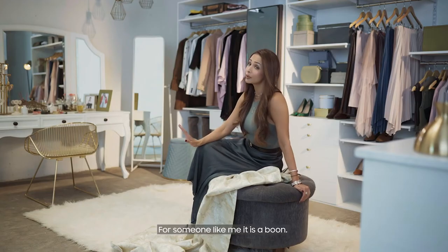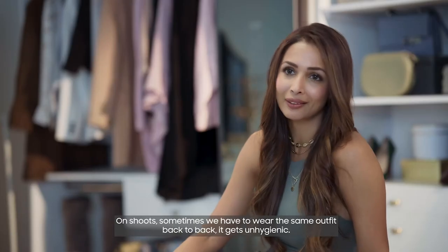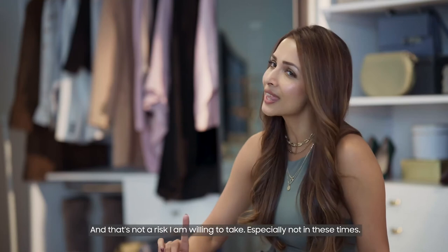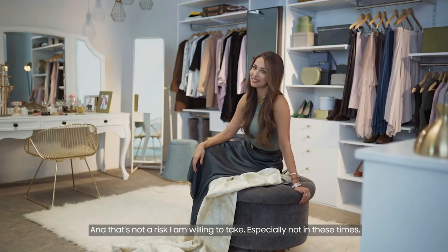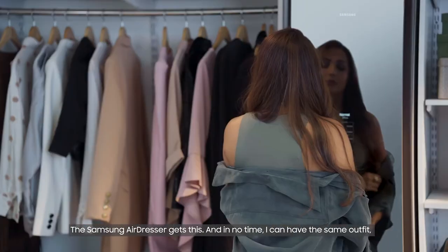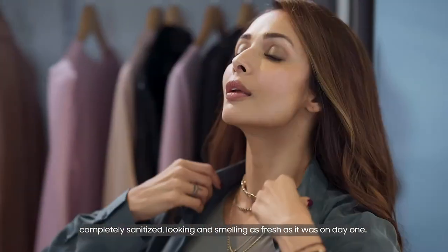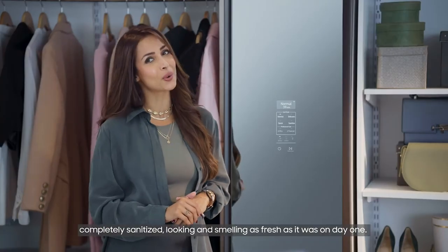For someone like me, it is a boon. On shoot, sometimes we have to wear the same outfit back to back. It gets unhygienic, and that's not a risk I'm willing to take — especially not in these times. The Samsung AirDresser gets this, and in no time I can have the same outfit completely sanitized, looking and smelling as fresh as it was on day one.